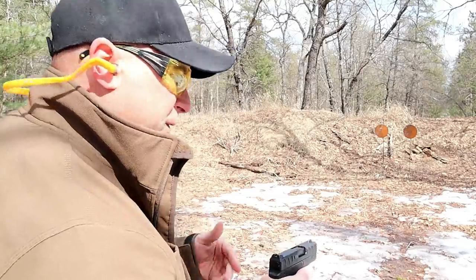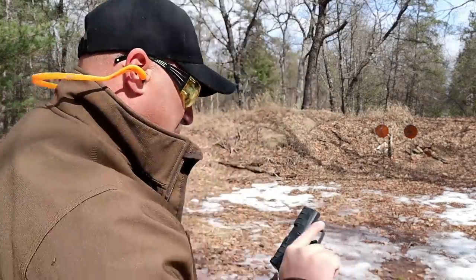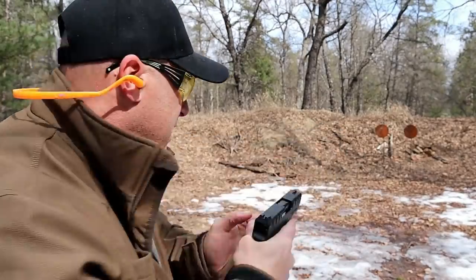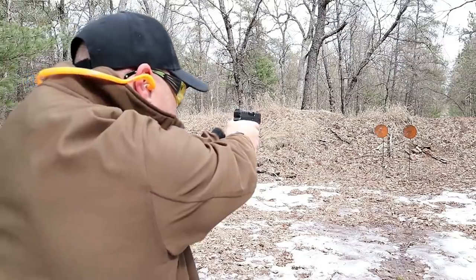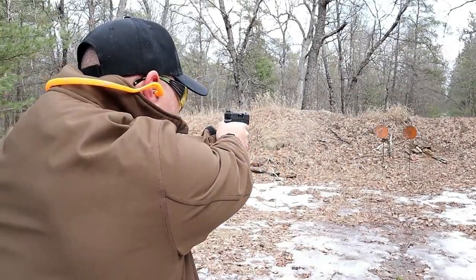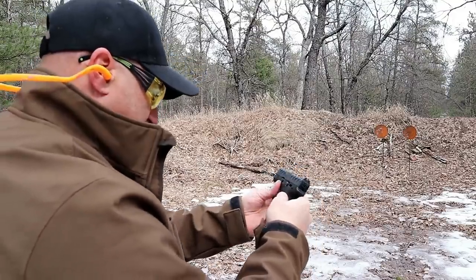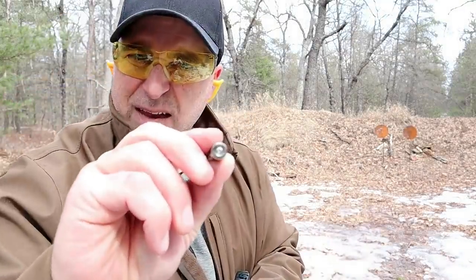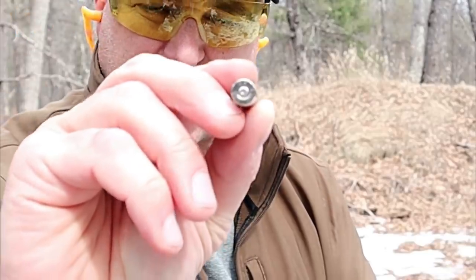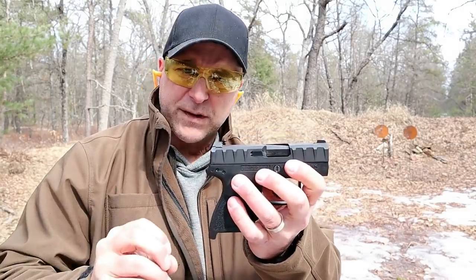The problem I was having is light primer strikes. So check this out — nothing. Maybe that's a tough primer. Gun is in battery. And then another problem — nothing. And then nothing. Let me get rid of that round. Gun is in battery, everything's fine. And then nothing — a very light primer strike. Not sure the camera will pick that up, but that's what's going on with the Beretta APX. A little disappointing, but we'll have to see how the customer service is with Beretta.